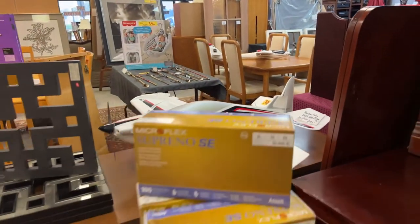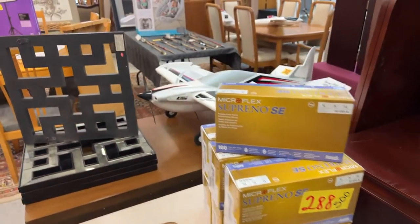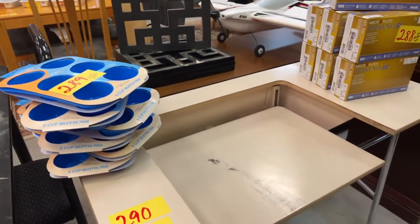We have another bedroom set — a dresser and mirror, really nice — and it has a twin headboard. We have some more exam gloves, brand new, never been used.